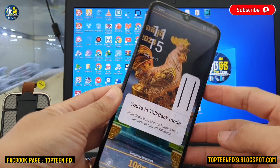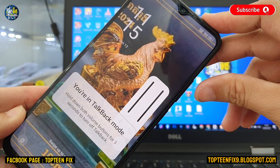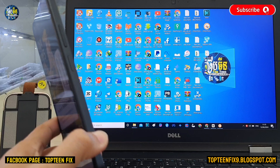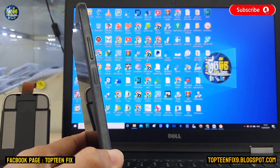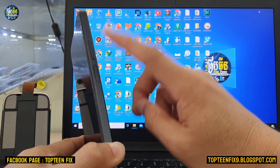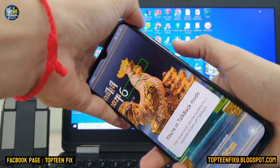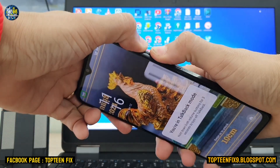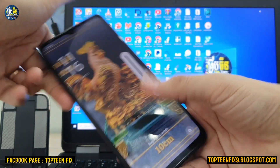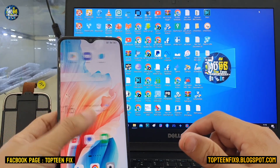So let's go through how to fix this. First, you need to hold two keys — the volume up and the volume down — together at the same time. Just hold volume up and down and keep holding it. After that, you will be able to touch the screen again.